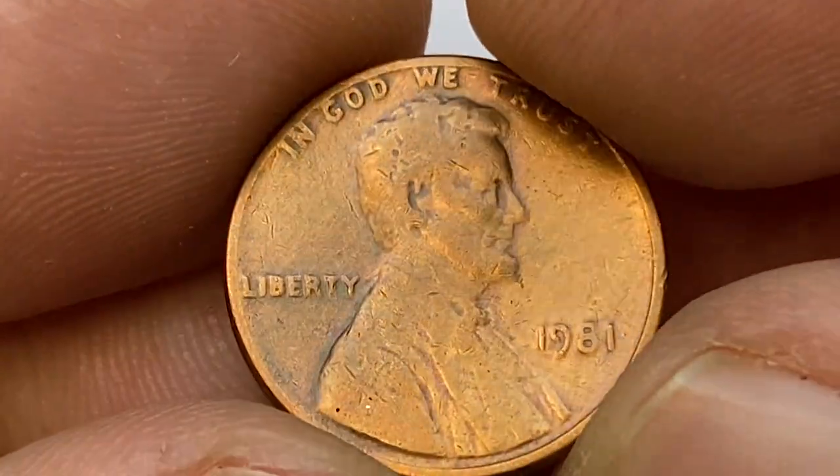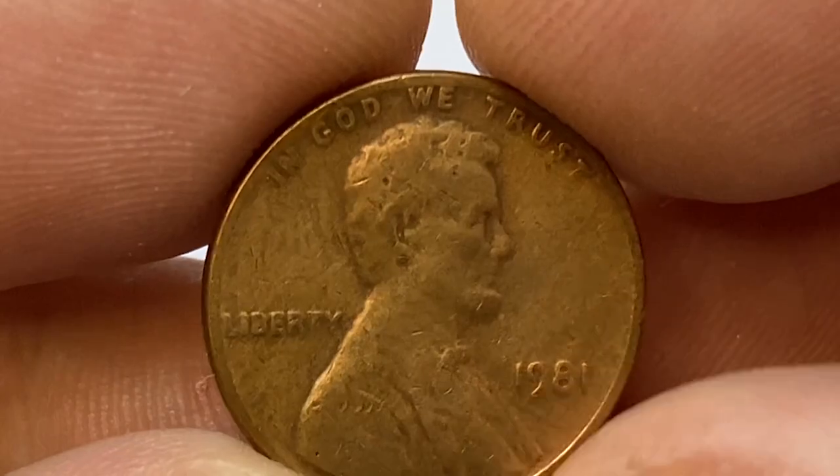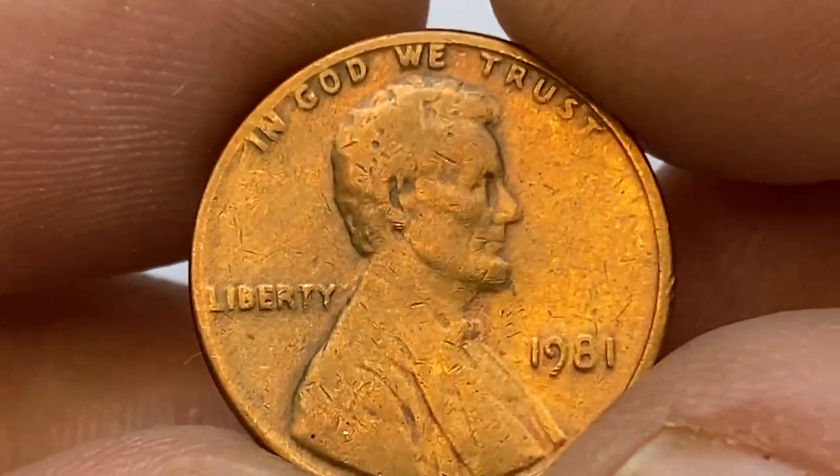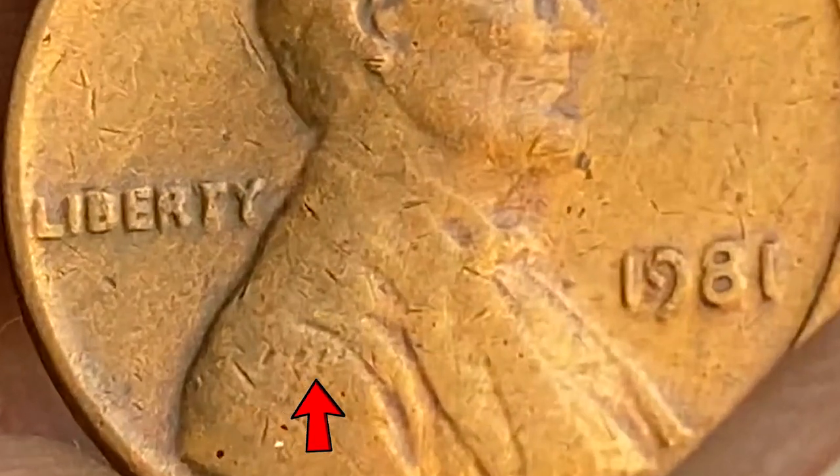The strike is weak, as obviously seen from the date and the Liberty. Most elements of the Lincoln bust are soft. We see several nicks on the president's head and a series of lined notches on the lower part of the bust.